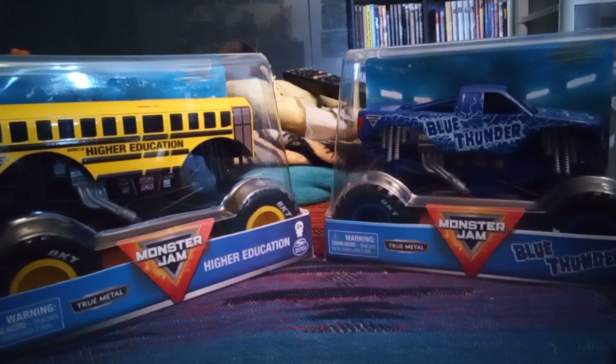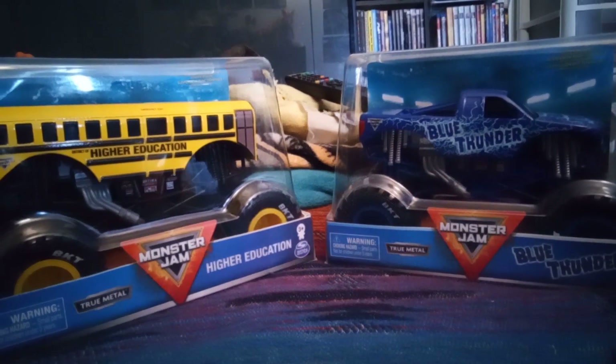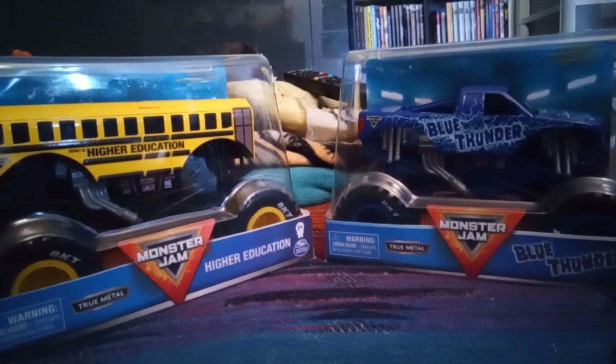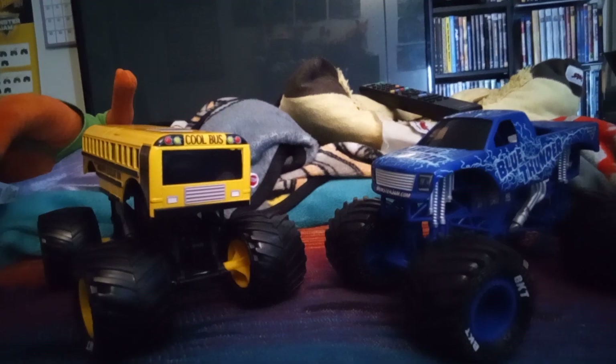Today we're gonna unbox two new trucks. My birthday is coming up tomorrow, which means I'll be going to Universal Studios Florida for one day, but I'll be back. I'll probably do a birthday haul video just in case I get all of these cars and trucks and stuff. We got Higher Education and Blue Thunder to unbox, so here we go!